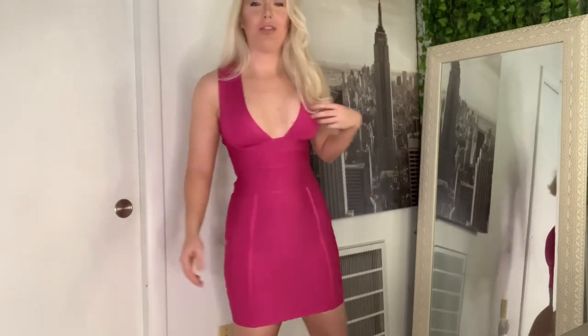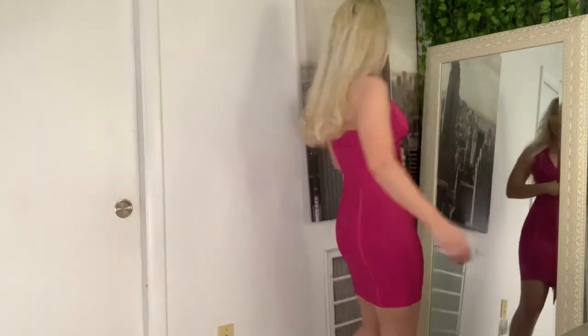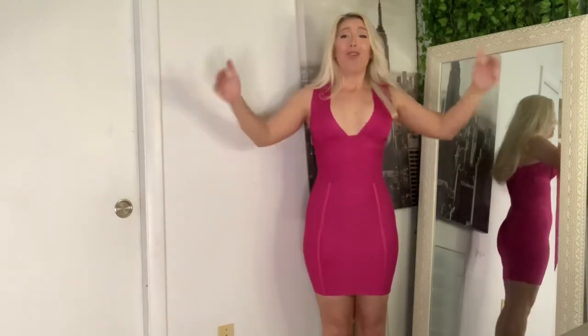The only other comparable seller I can think of is House of CB, which starts over $100 — some of their bandage dresses are $200. You can get this for around $70, brand new. You seriously need one of these dresses.